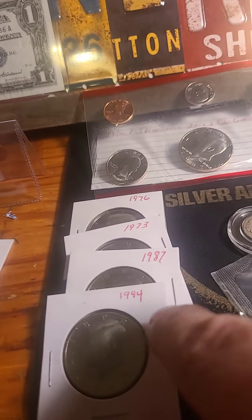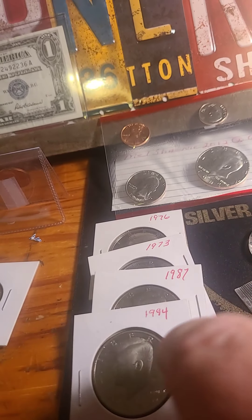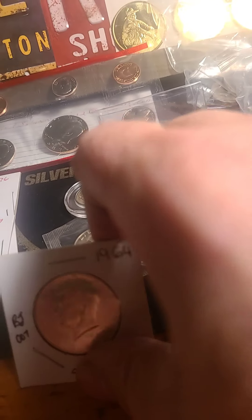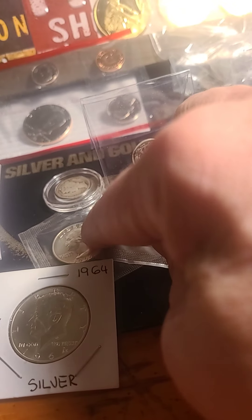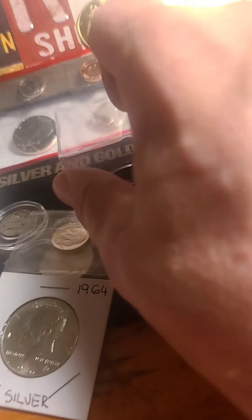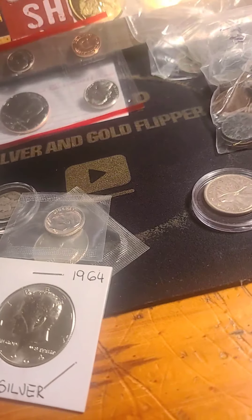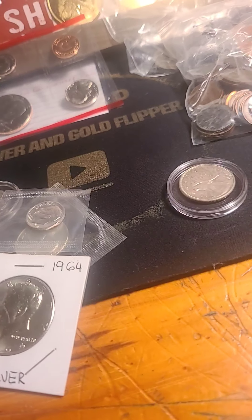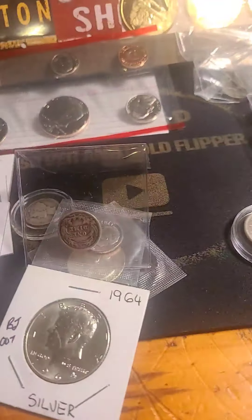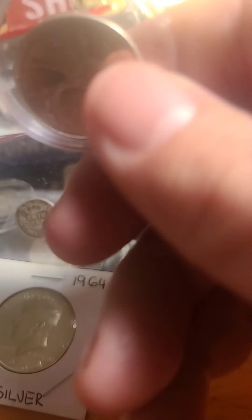You got four proofs including the 87 and the 76 — not silver, it's the clad proof. You have a 64 silver Kennedy, 64 silver quarter, 17 Merc Dime, a 64 Dime, and this banged up Barber. It is a 1901 Barber Dime. And there's a 1960 silver Canadian Quarter.